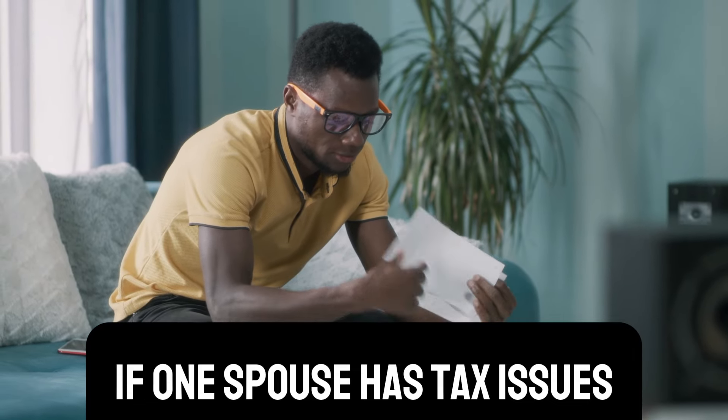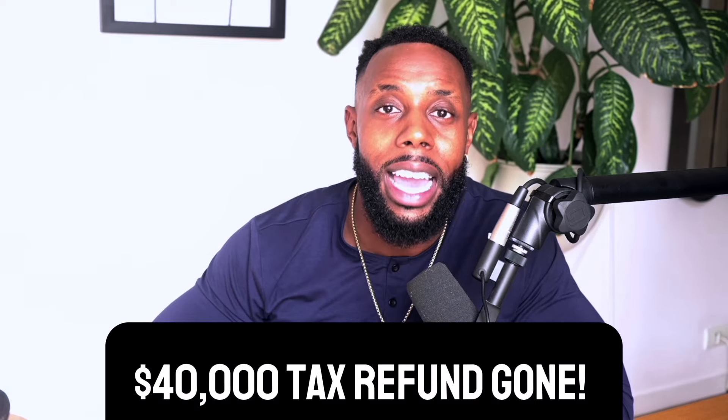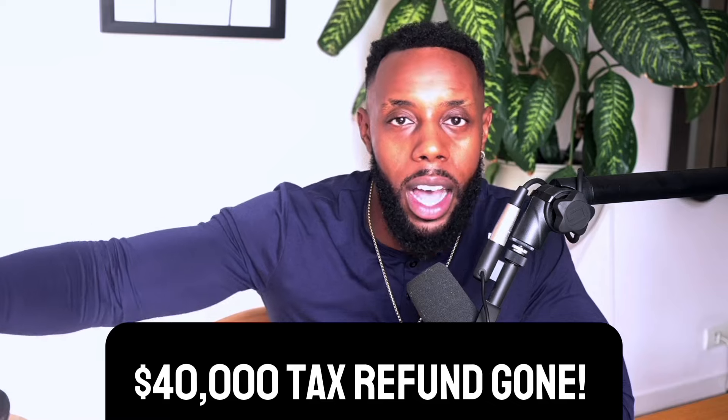A few years ago, we had a couple who filed married filing jointly. We didn't know about any of their previous tax issues. Based on how we set up their business, they were set to get about a $40,000 tax refund. We filed jointly and waited for the refund, but it never came. The reason was that one spouse had $100,000 in back taxes they didn't tell us about. So that $40,000 refund got applied toward one spouse's $100,000 in back taxes.